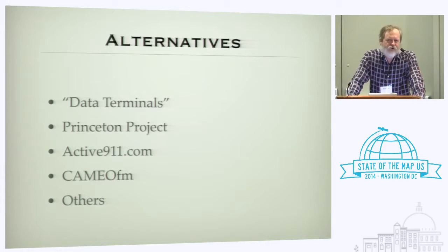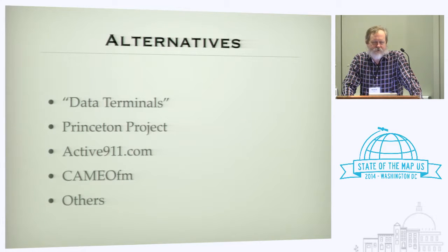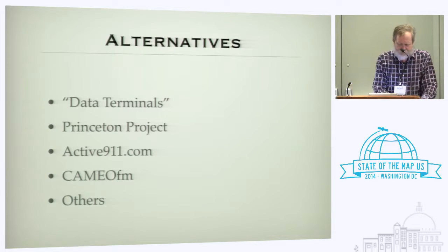There have been a few alternatives for this over the years. Data terminals based on the classic police department model frequently consist of a ruggedized laptop, which is kind of unwieldy in the field. There's a project at Princeton that uses an iPad as a basis for fire department geodata. There's a commercial product called Active 911 that was originally focused more on messaging than on geodata. The EPA has something called Cameo FM, a tool for managing hazmat data — basically a PC program for a laptop, which is also unwieldy in the field but has some cool capabilities.